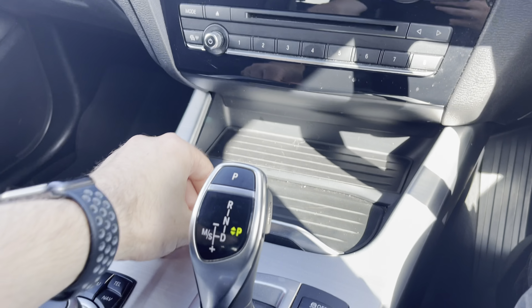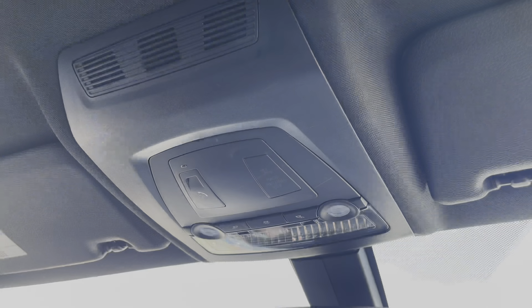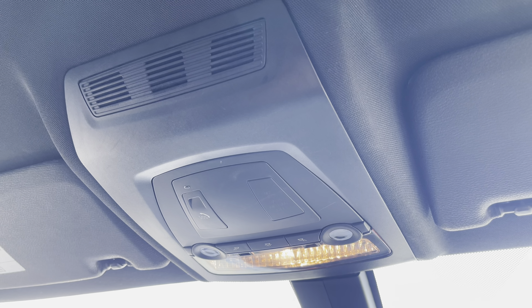Heading down this modern and stylish cabin, you'll find a sliding storage section with two cup holders as well as a folding armrest storage compartment. And just above, you'll find convenient features such as reading lights for after dark, as well as an emergency SOS call button.